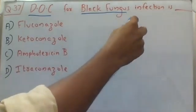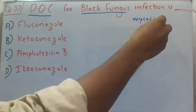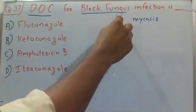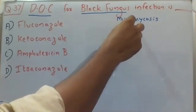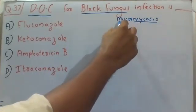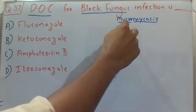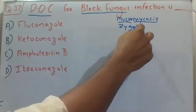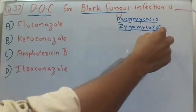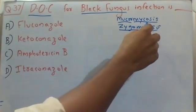Before answering, some important points: all fungal infections are called mycosis. This black fungus infection is called mucormycosis, which is also known as zygomycosis. So mucormycosis and zygomycosis are the two different names for black fungus infection.